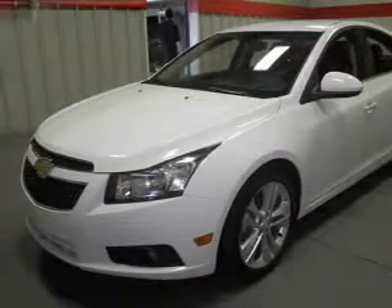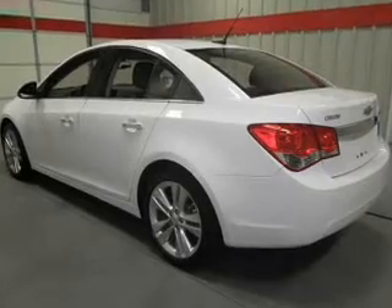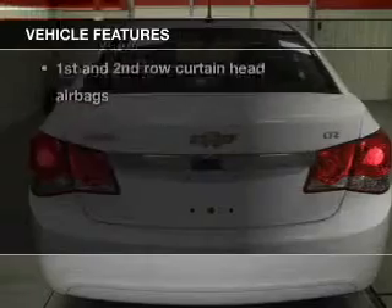Stand out from the crowd with premium wheels. Anti-lock brakes help you bring your vehicle to a safe stop. Indulge in the comfort of heated seats, plus enjoy these notable features that are included in this vehicle.